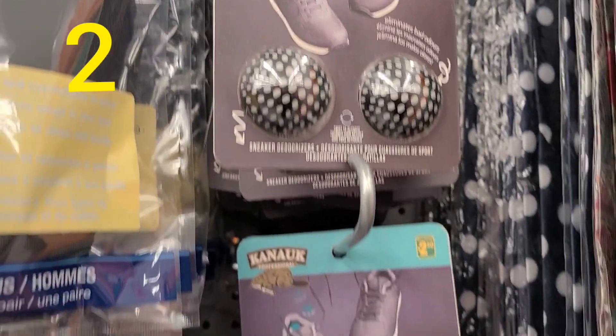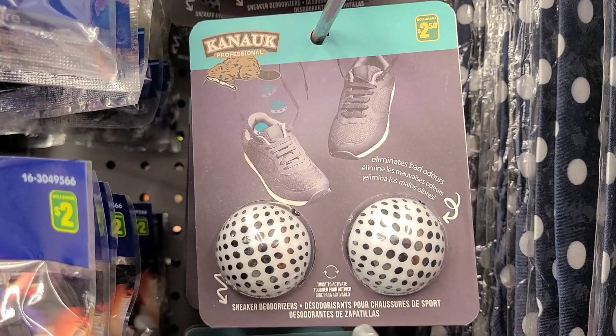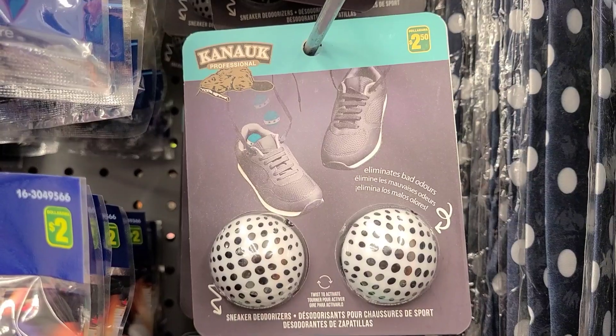I haven't tried these yet, but this could be a really good option to keep your shoes much fresher and better smelling.